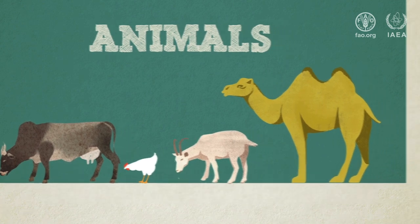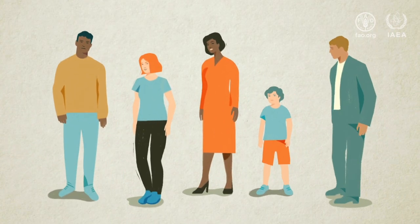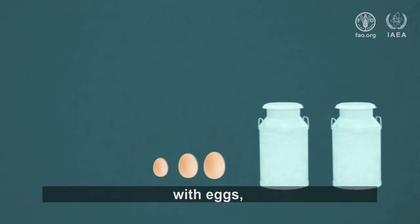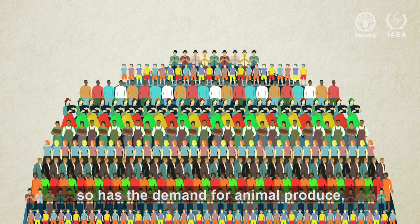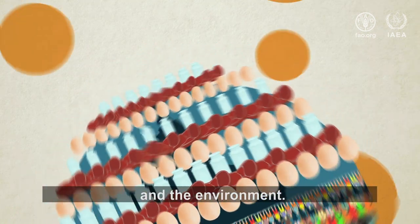Animals are so important for food security. They provide us with milk, with eggs, with meat. But as global population growth has accelerated, so has the demand for animal produce, putting a strain on both farmers and the environment.